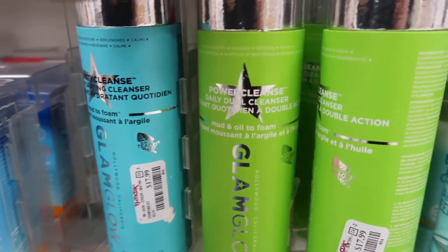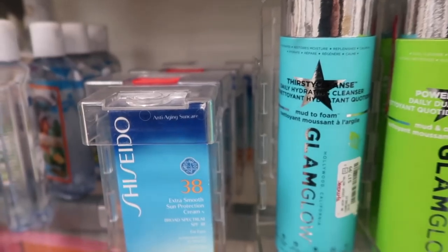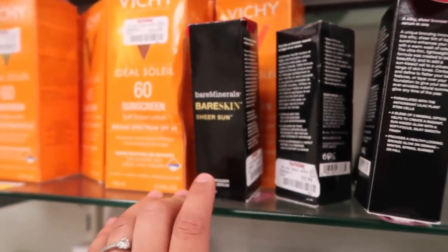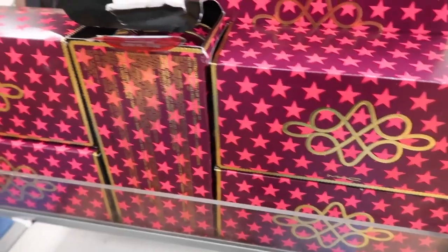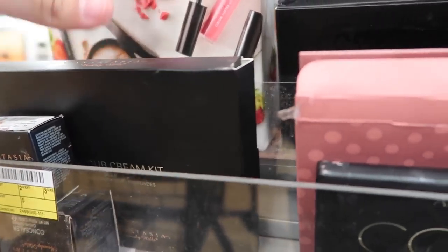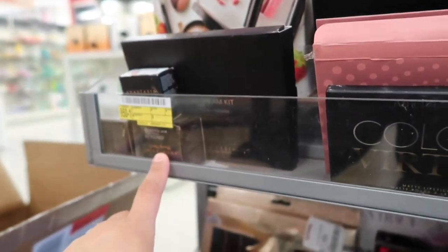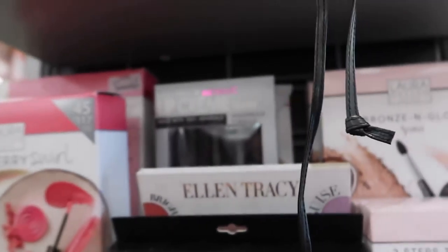For skincare, I found a Peter Thomas Roth cucumber product for $34.99 and a bunch of GlamGlow cleansers for $18. They also have Shiseido and Bare Minerals for $9.99. I also found some MAC Nutcracker Collection items for $24.99, more cream contour kits, Anastasia concealers, and more Laura Geller.